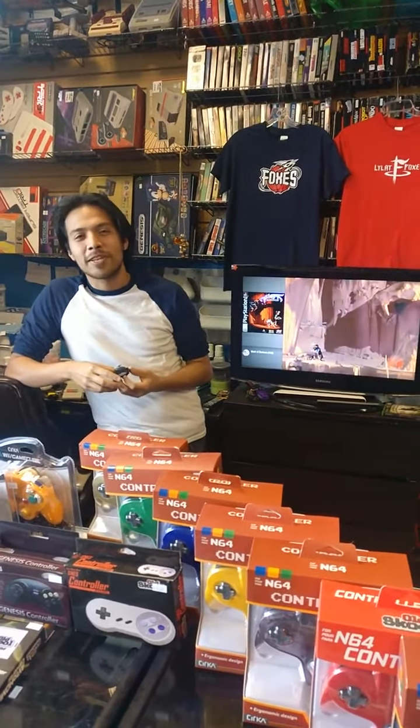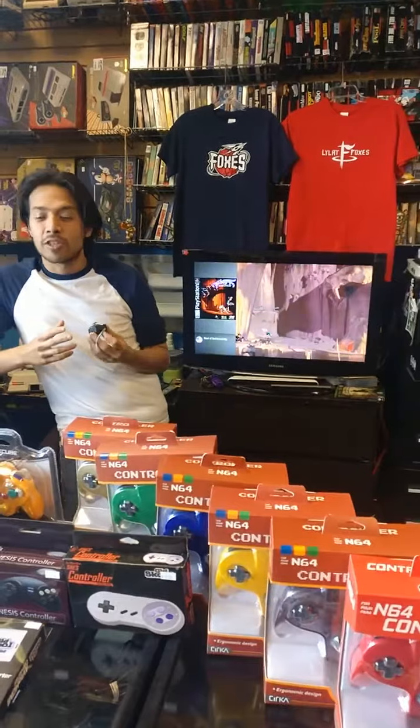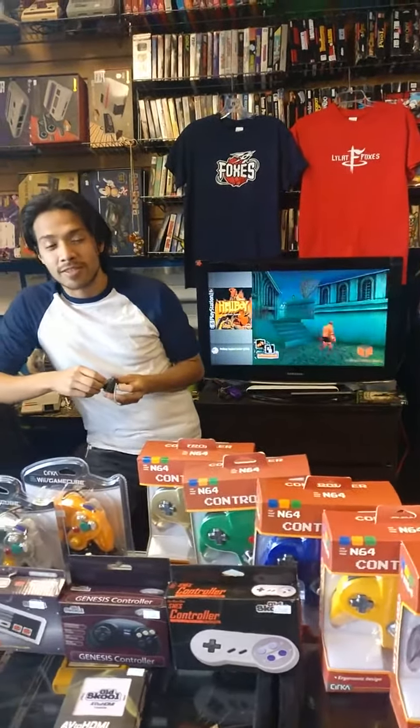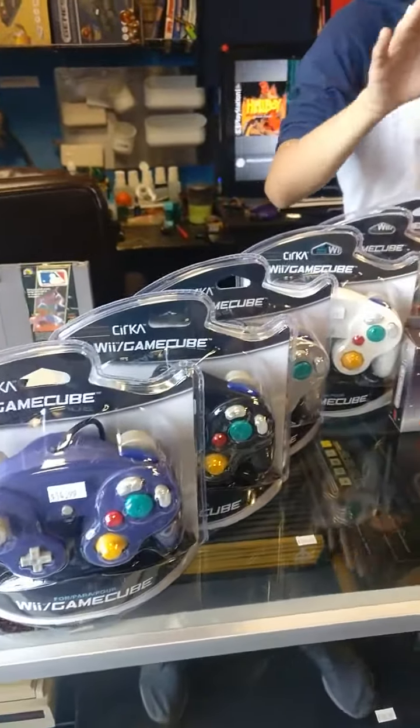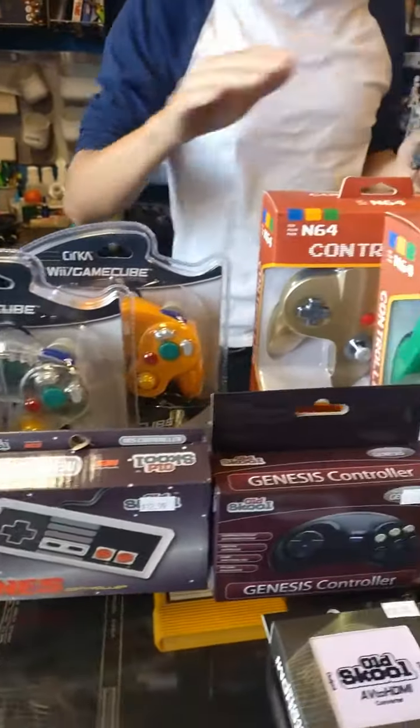Hi guys, it's Oz with PlayerOne Video Games. This week we want to focus on controllers and other accessories you might need for your systems. We do have most controllers for every system — we have GameCube, NES, Nintendo, and Super Nintendo 64.